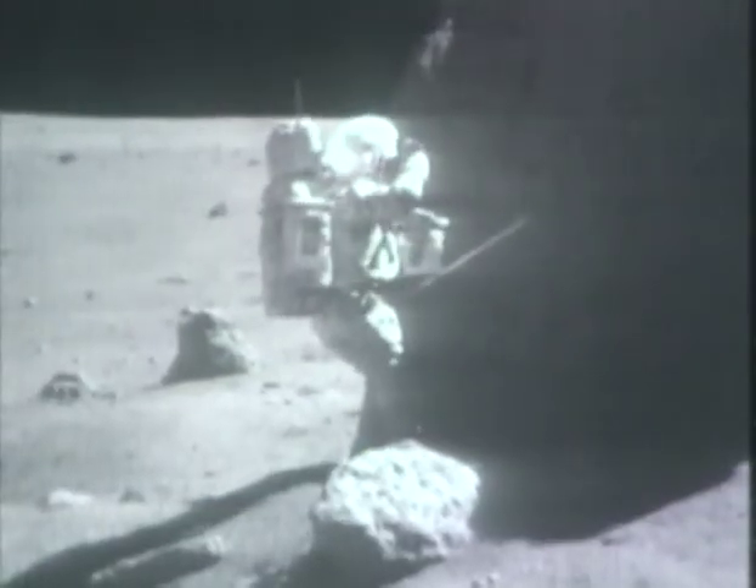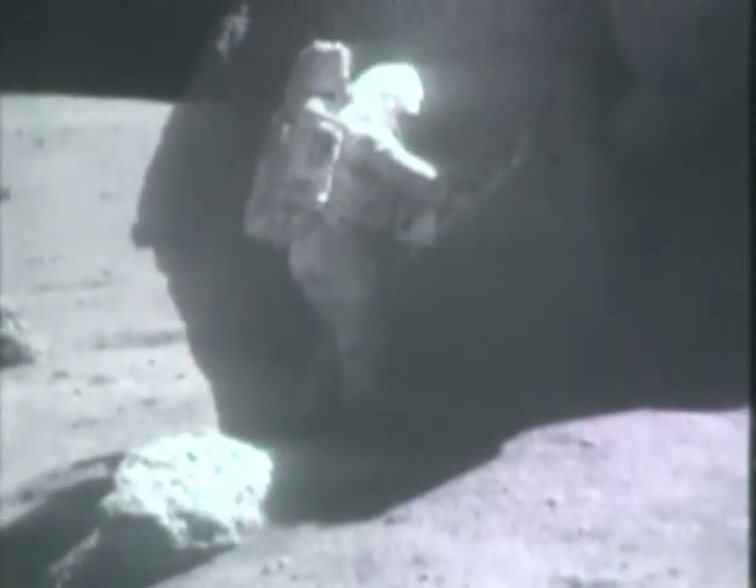It really looks, mineralogically, like the light-colored samples from the South Massive. But I tell you, that's only because it's light-colored, and I can't give you any more than that right now until we get a fresh surface.